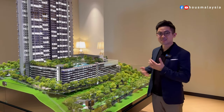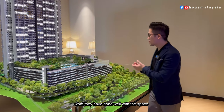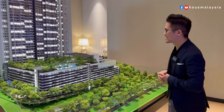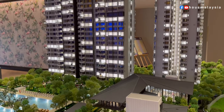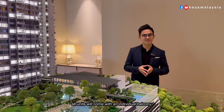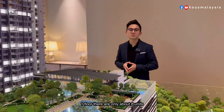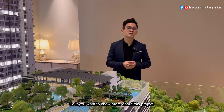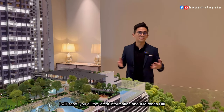Besides having a very nice 50-meter lap pool, the gym overlooking the facilities is also done very well. The unique point of the floor plan is that all units come with an individual balcony, whether you're a two-bedroom or a penthouse. Each floor has only about eight units, which is decent for privacy. If you want to know more, feel free to press the link below and I'll send you all the latest information about Miranda Hills.